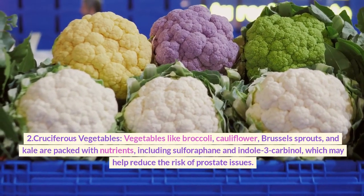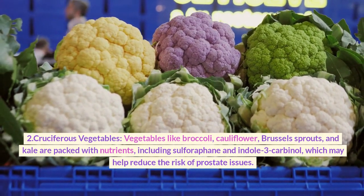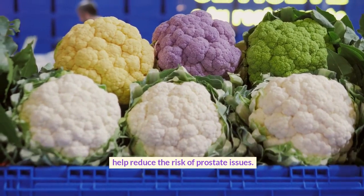2. Cruciferous vegetables. Vegetables like broccoli, cauliflower, Brussels sprouts, and kale are packed with nutrients, including sulforaphane and indole-3-carbonyl, which may help reduce the risk of prostate issues.